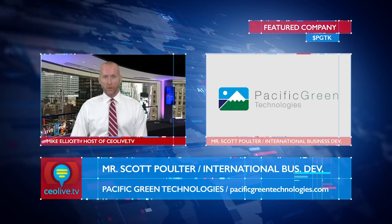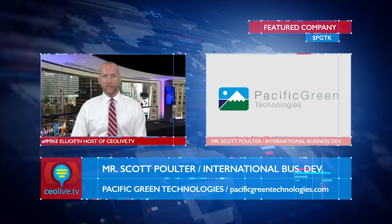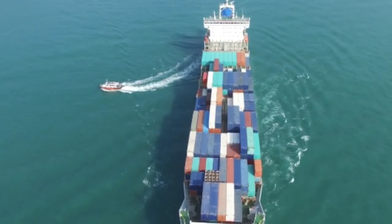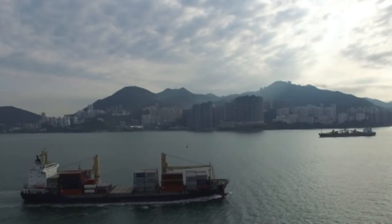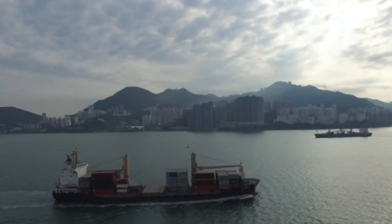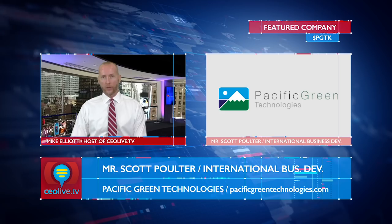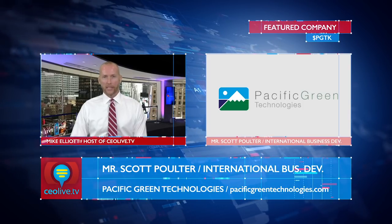You've been watching CEO Live TV. We've been talking again to Mr. Scott Poulter, Head of Business Development of Pacific Green Technologies, ticker PGTK. Pacific Green is focused on addressing the world's need for cleaner and more sustainable energy. The company's strategy is to build through organic development and acquisition a portfolio of patented, competitive, cutting-edge technologies designed to meet increasingly strict environmental standards. To learn more about them, please visit their website at www.pacificgreentechnologies.com. We encourage you to take a look at them and continue to follow this exciting company.